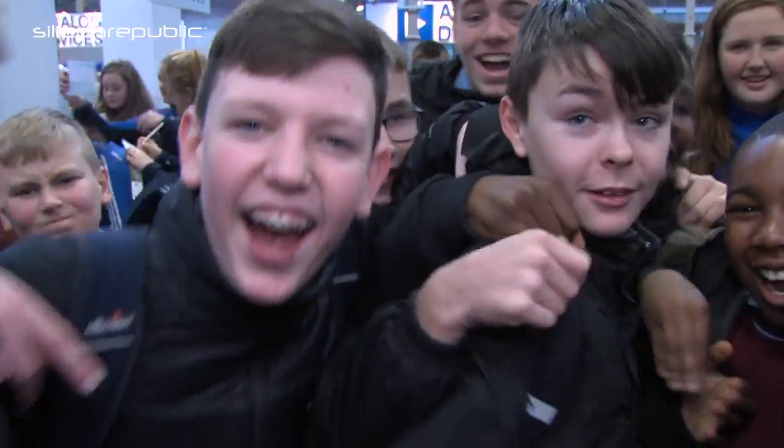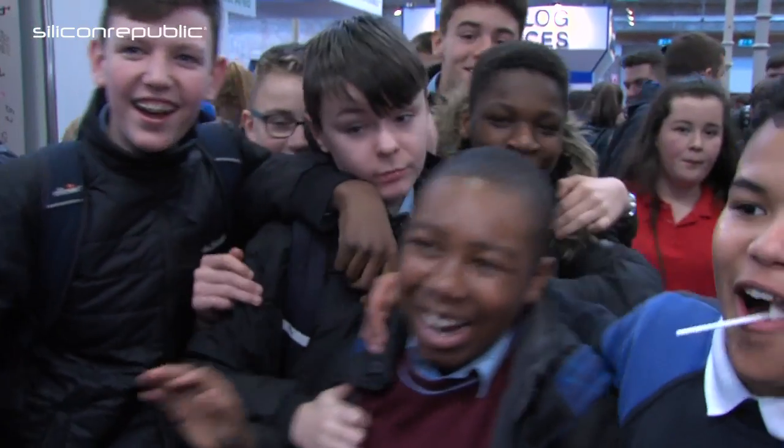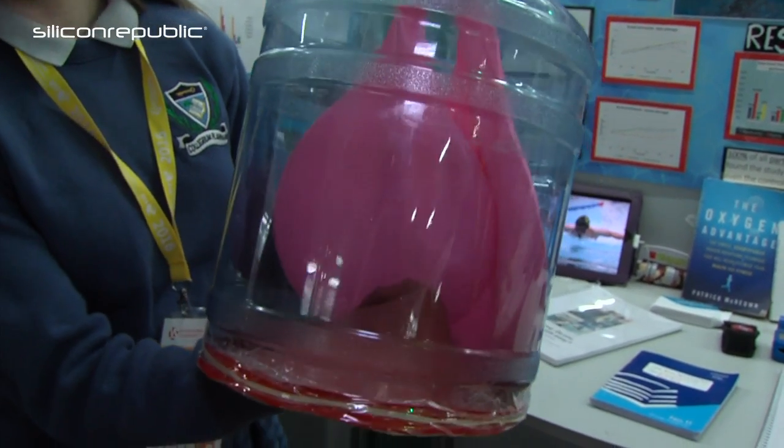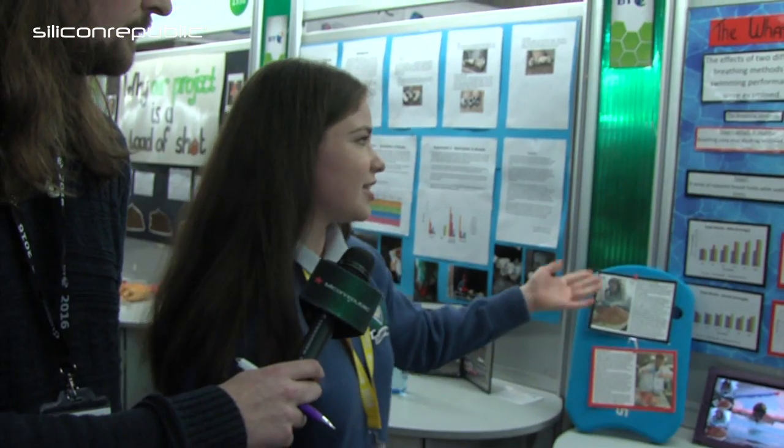I'm with Ivana from Clarefield who looked at lung capacity on the back of swimming research. Their project was investigating the effects of two different breathing methods on competitive swimmers in a swimming and life-saving club. The two methods practiced were diaphragmatic breathing, which is breathing through your diaphragm as opposed to the chest, and a second method called steps.